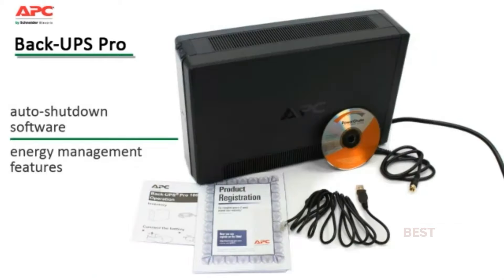PowerChute is an easy-to-use auto shutdown software which prevents data corruption by safely saving files and shutting down the operating system during an extended power outage. Its energy management features display daily energy consumption and costs, allowing you to make smart energy choices.